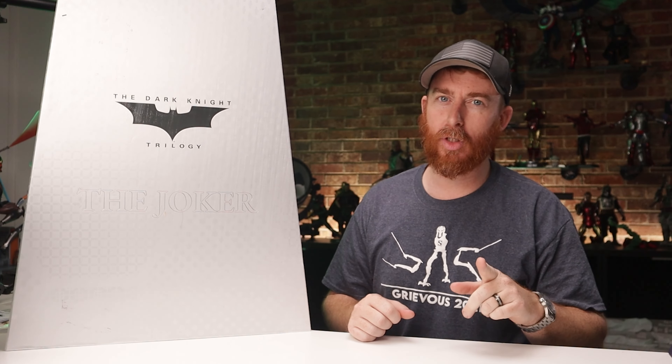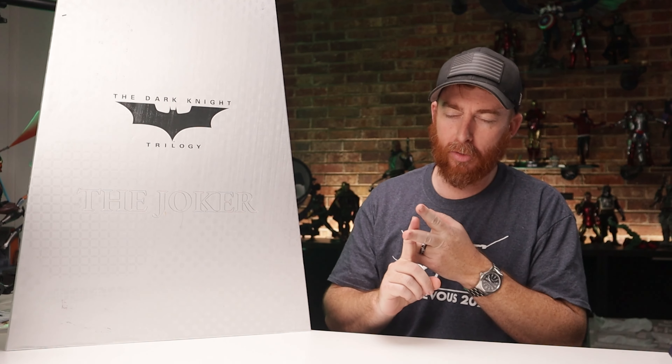What's going on guys, Ryan with Jelly Patrol back with another video. Today, the long-awaited N-Art Joker Deluxe Edition Rooted Hair Heath Ledger ridiculously sized box. Let's check it out.